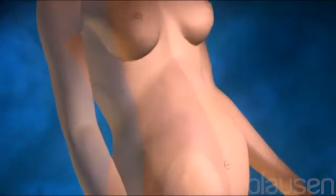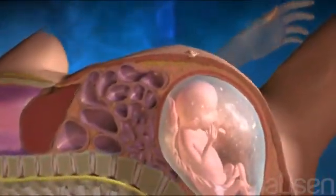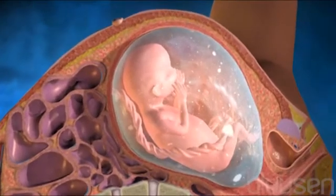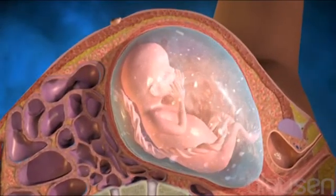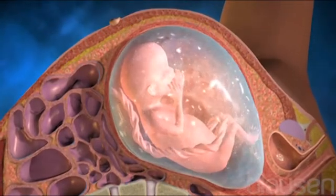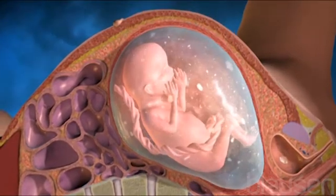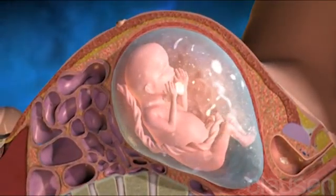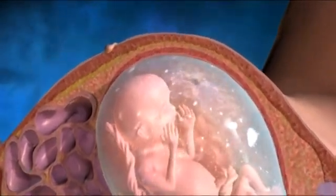During pregnancy, a woman's uterus houses and protects a developing fetus for about nine months. Within the uterus, the fetus is surrounded by fluid, which in the second and third trimester is produced primarily by fetal urination. This fluid, called amniotic fluid, allows the fetus to float and move within the uterus. It also cushions and protects the fetus from injury and helps to maintain a constant temperature in the uterus.